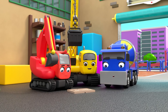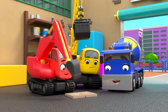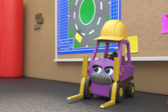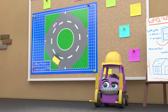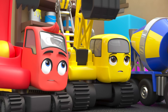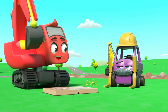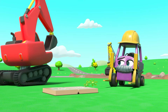Diggly has a new book and everyone wants to see. It's all about dinosaurs. But Mr Rubble is waiting — it's time to start work. Today they're building a roundabout. Soon everyone is hard at work. Diggly just wants to read his book, but now isn't the time. There's work to do.